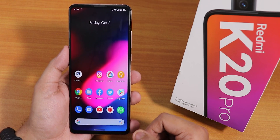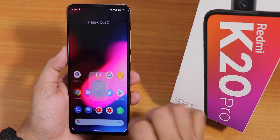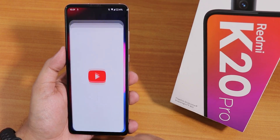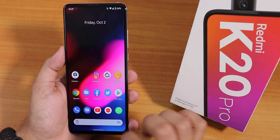Let me show app opening speeds. I opened Chrome and now Facebook — notice how fast the apps open. The RAM management is really good and app opening speeds are very impressive.